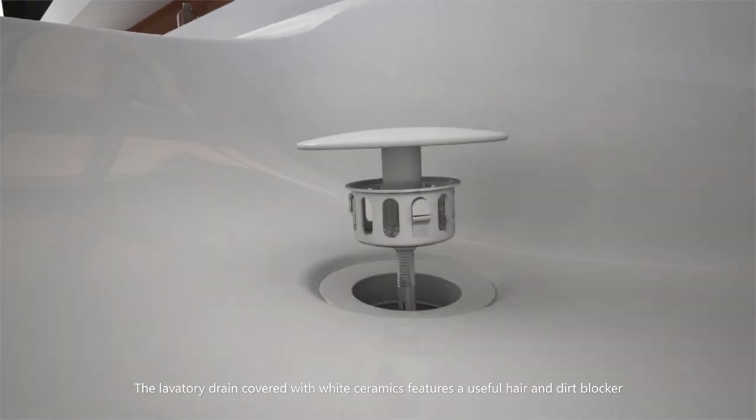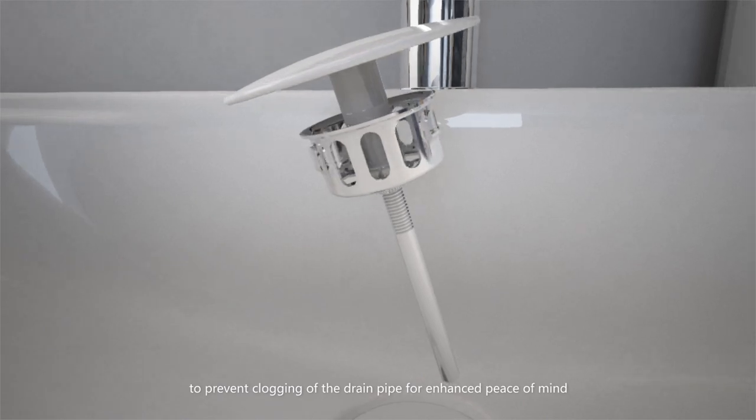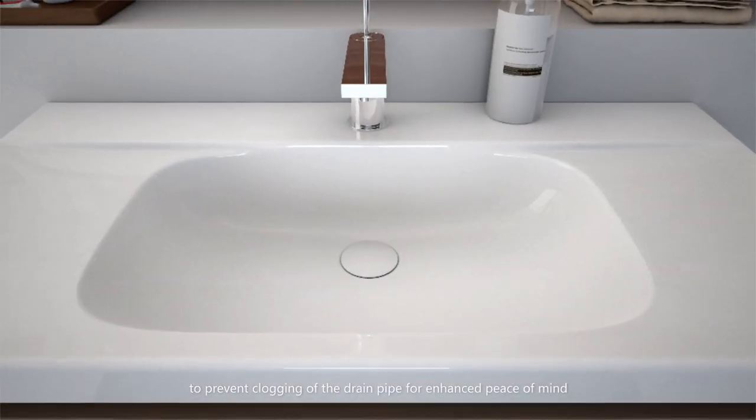The lavatory drain covered with white ceramics features a useful hair and dirt blocker to prevent clogging of the drain pipe for enhanced peace of mind.